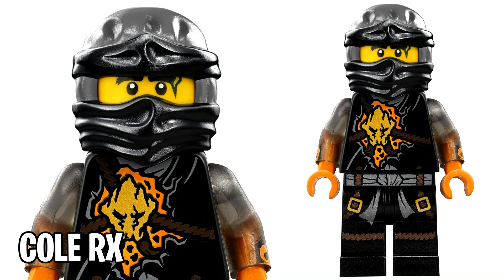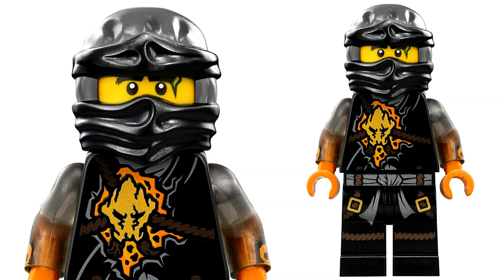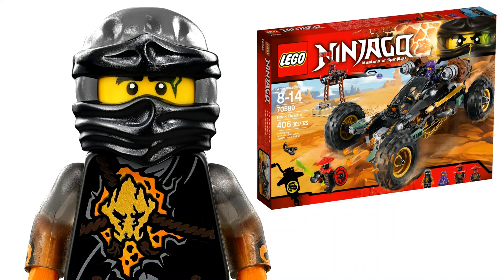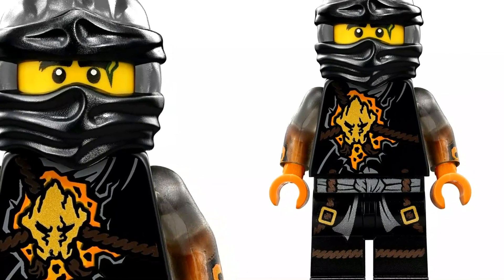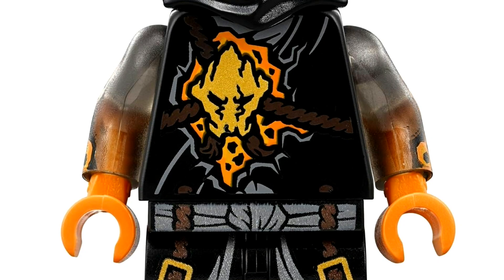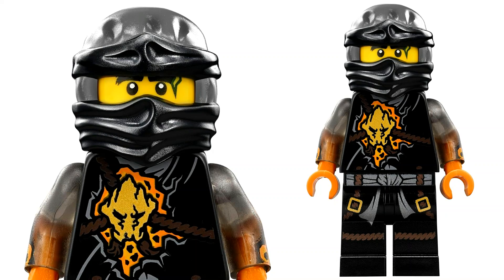At number 8 we have Cole RX, a minifigure from Day of the Departed in 2016. Although the TV special isn't everyone's favorite, this minifigure certainly is. He only came in one set — the Rock Rotor set, which also included Lil' Nelson. What really makes him stand out is not only the awesome torso printing, but those translucent arms — both of them with side arm printing. He's one of the only Ninjago figures to ever use those semi-transparent arm pieces.